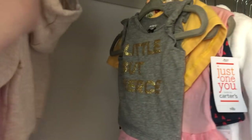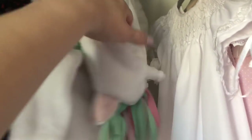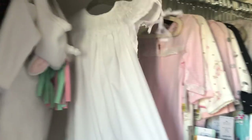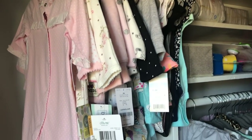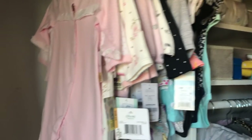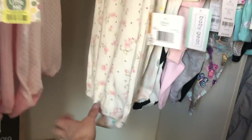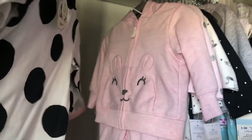These are all her newborn outfits. I have onesies, pajamas, and pants as everyday clothes in the dresser, but actual outfits for when I take her out are hung up here. Look how cute this little unicorn robe is! My sister and stepmom got that for her. And this — my coworker made this — it's a baptism gown, so pretty! She made a matching blanket to go with it too. Now everything zero to three months is here, and once she starts fitting into these sizes the clothes rotate forward.